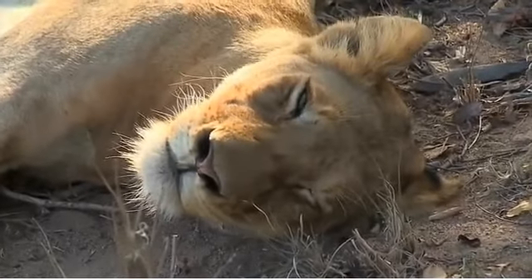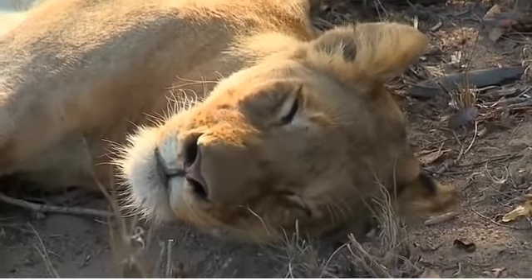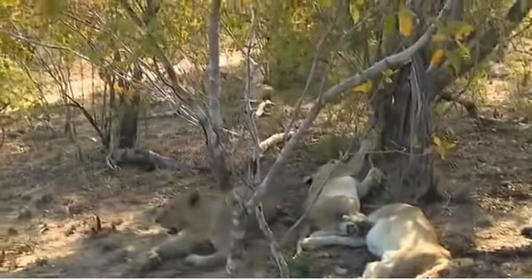That lovely light is just filtering through the trees onto the side of her face. The lioness furthest away - let's see if she's got any broken teeth, her mouth is open.